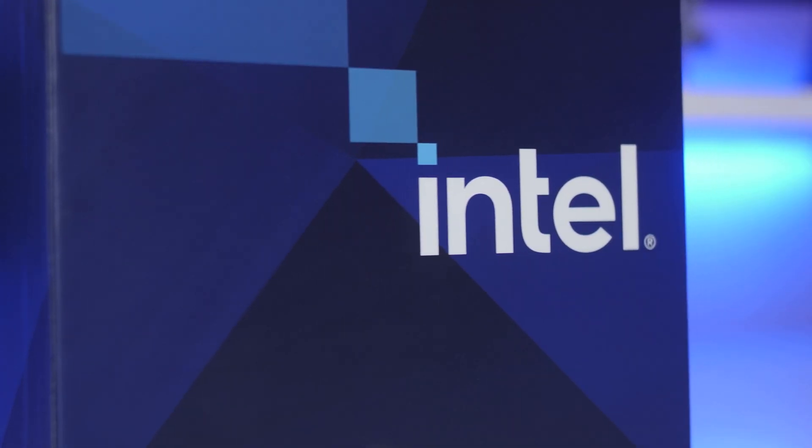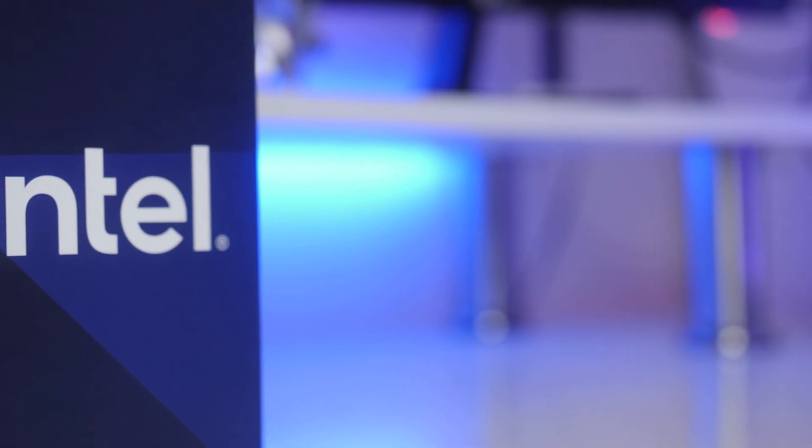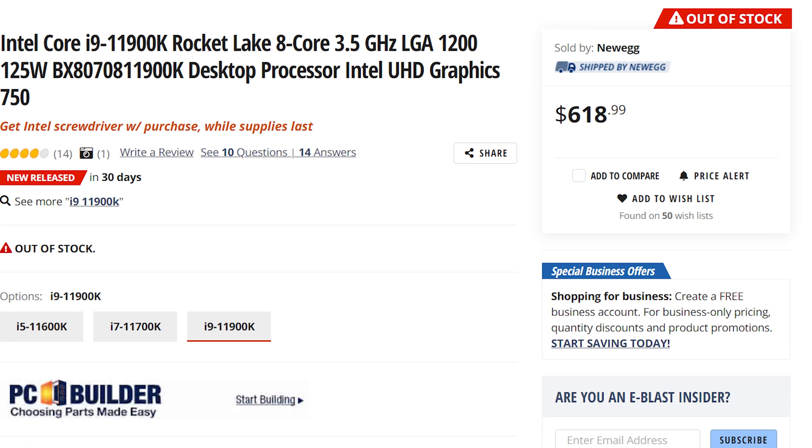With the launch of the new 11th generation Intel CPUs, it has been quite a rocky start. The CPUs were actually on sale before the review embargo lifted — possibly because Intel wanted people to buy them before seeing how they performed. Pricing for the newest CPUs has also slightly increased over the previous generation. The new 11900K retails for around $614.